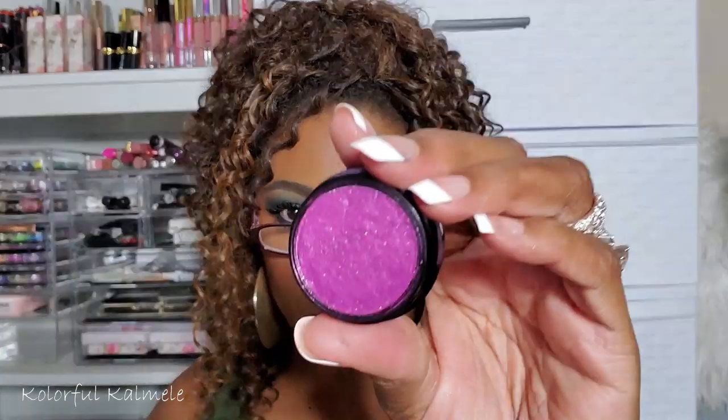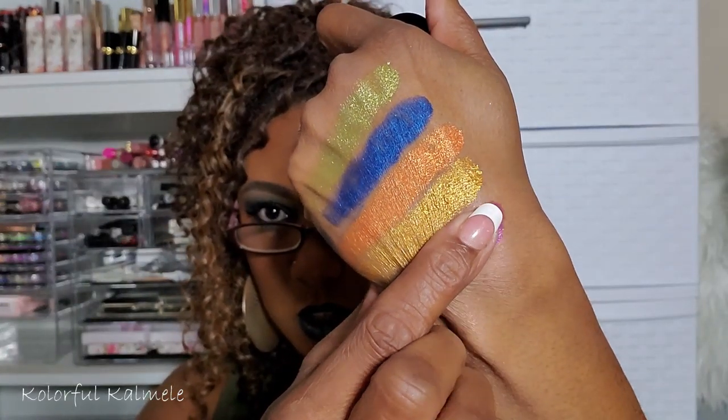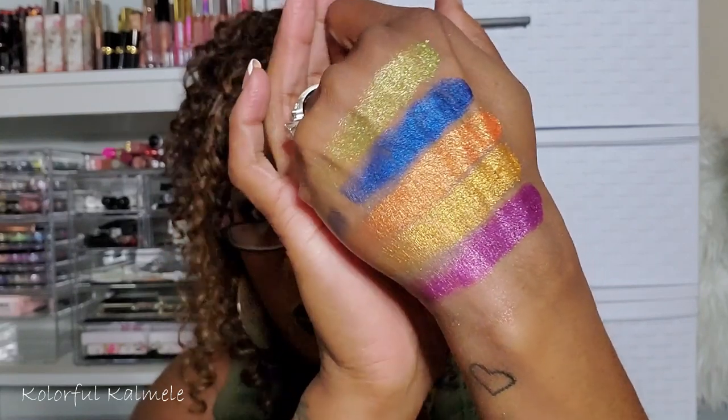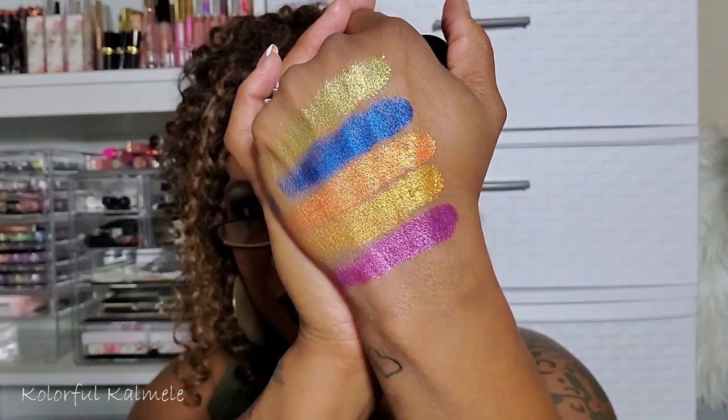This has officially turned into a swatch video! This is number 121 Movie — a gorgeous fuchsia shade. I remember thinking it wasn't as opaque as I wanted, but — whoa, she's definitely pretty and opaque! This is what happens when you have so much makeup and don't remember what you have. Next is 124 Province.